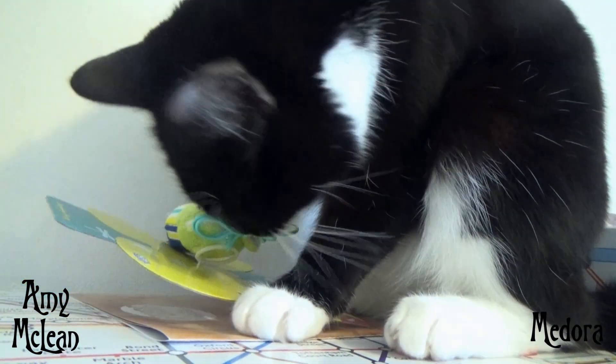First up we have a dangling frog on a string. Dora loves chasing things on strings, so I've got a funny feeling she's going to really enjoy this one.